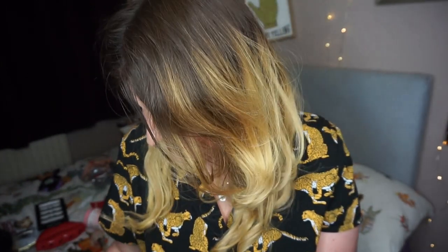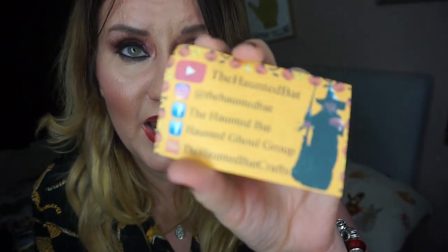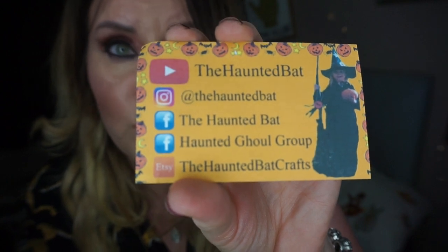Oh my god — she's made a little coffin-shaped paper that says 'Thank you, Gemma' on there. So cute! And she's got her own little card as well. How cool is that? 'The Haunted Bat — if it's sunny where you are, I hope you're enjoying the shade.' That's one of her little taglines from her videos. And then she's got all her links there so you can go and follow her.